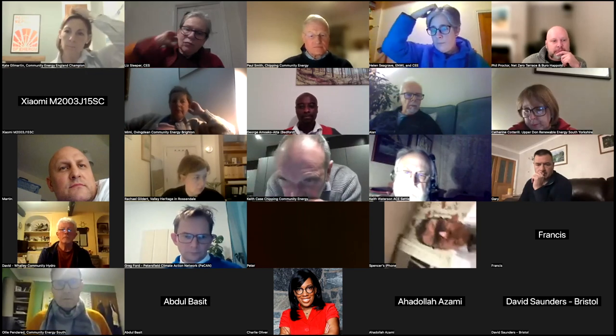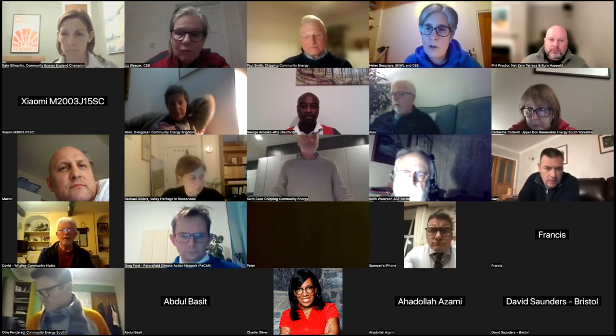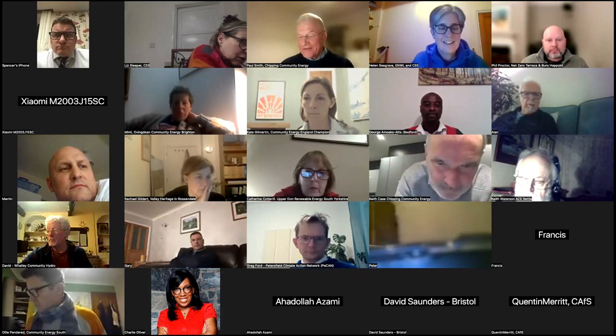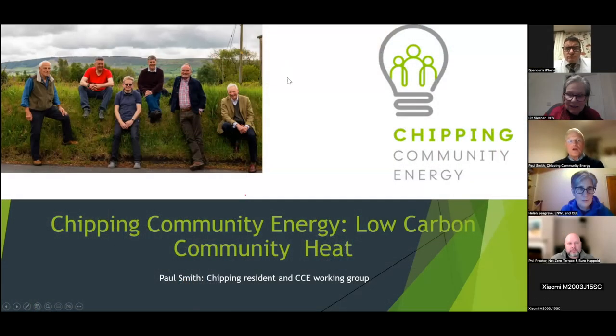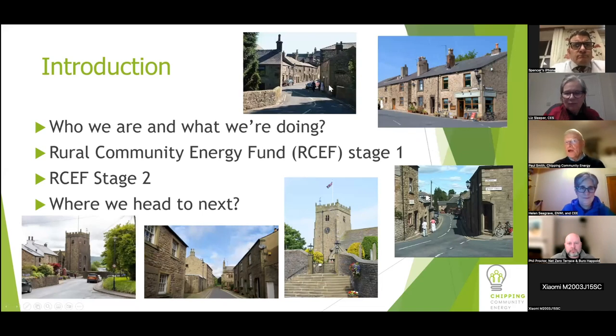Moving on to the second presentation: Paul Smith from Chipping Community Energy. Before kicking off, Paul noted that there are far too many TLAs — three letter abbreviations — used in this field. In Chipping, they were asked to look into community energy, and to understand why, a bit of history is needed.